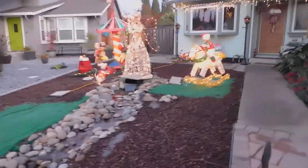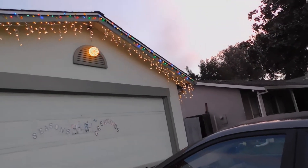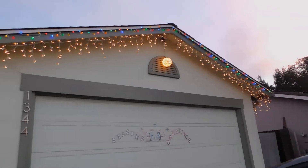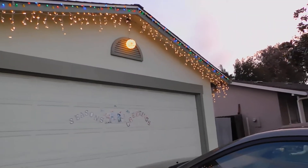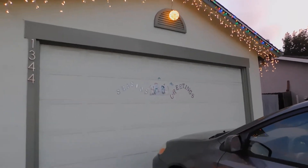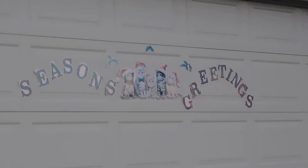Before I get to my angel, I want to show the roofline all lit up with icicle lights and multicolored lights, and a twinkle ball. The garage doesn't have any lights on it — just a 'Season's Greetings' sign. Surprise, surprise — cats!